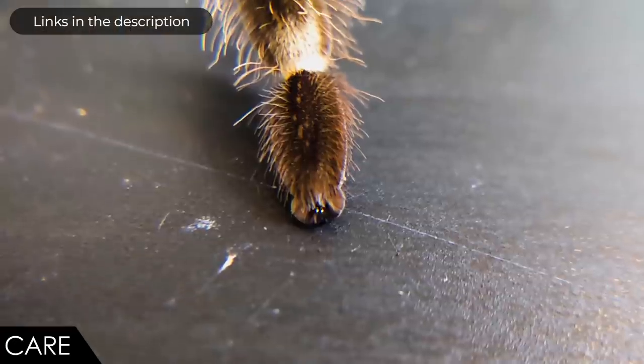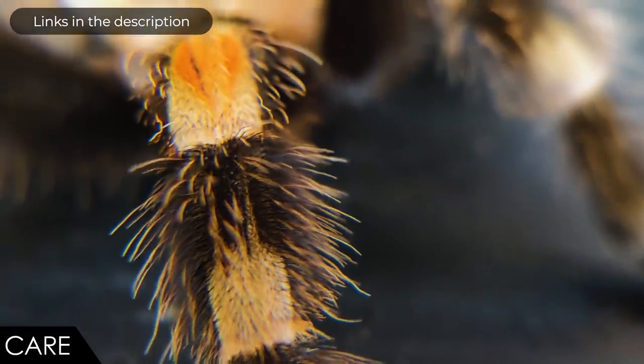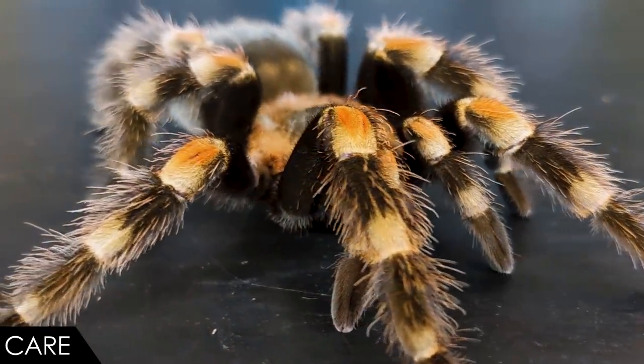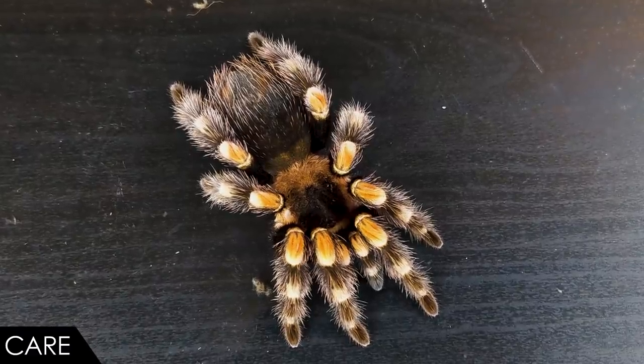Give them a lot of substrate in which to burrow — substrate that will hold a burrow and not cave in. Don't give them much room to climb, as falls can be devastating. You'll need some hides and a water bowl; ensure the spider can't become trapped in the water bowl or crushed by anything in the enclosure. You can probably get away without heating, but if needed, use a heat mat on a thermostat placed on the side of the enclosure — never the bottom, as tarantulas dig to cool down and could be killed by increasing heat as they dig deeper.